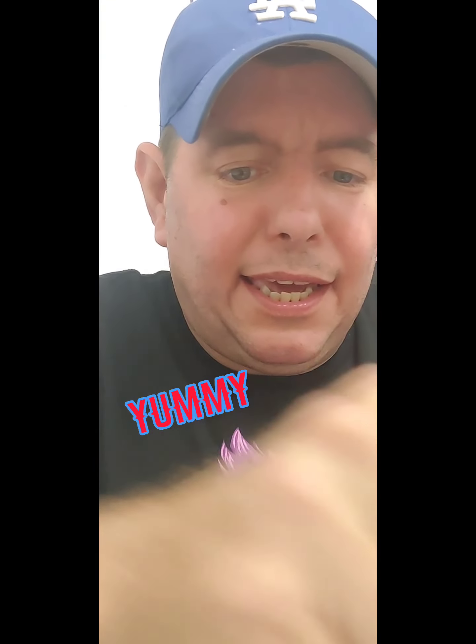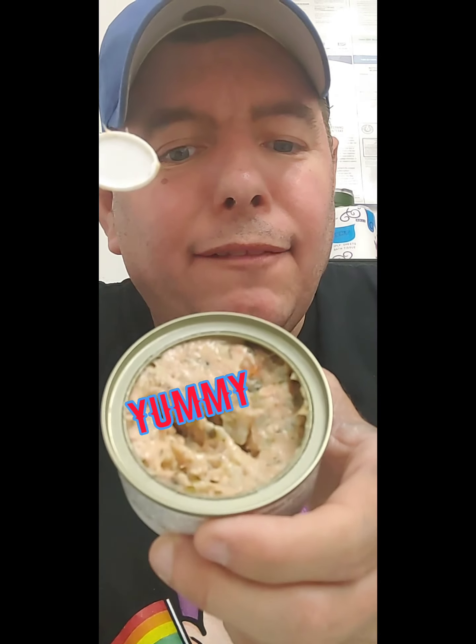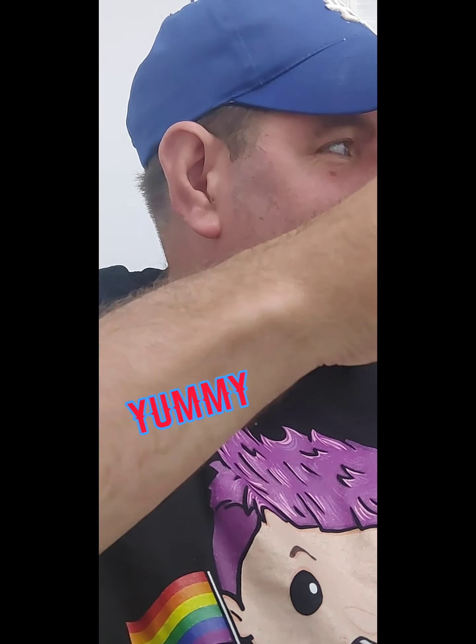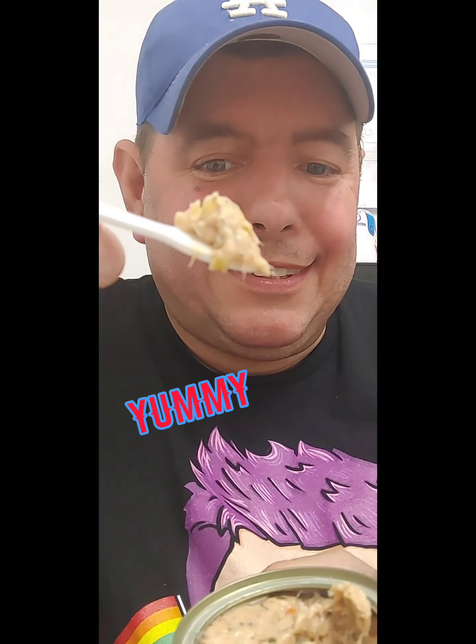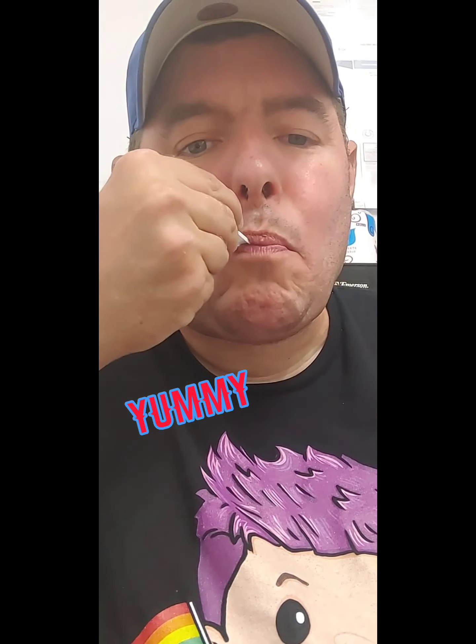It smells like tuna. That's what it looks like. Kind of looks like cat food.